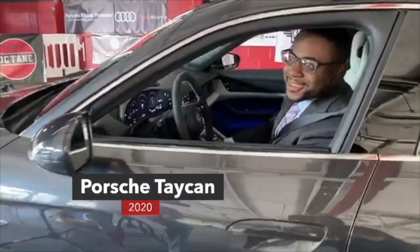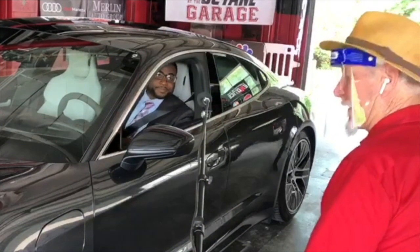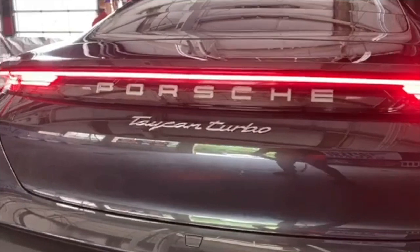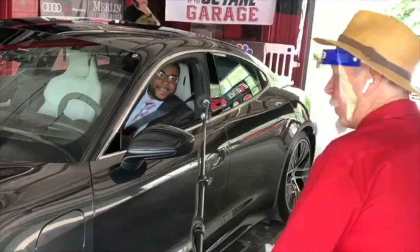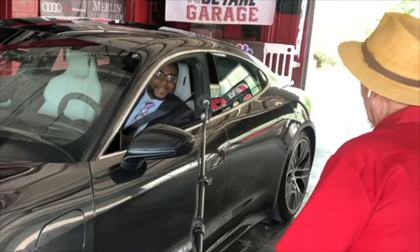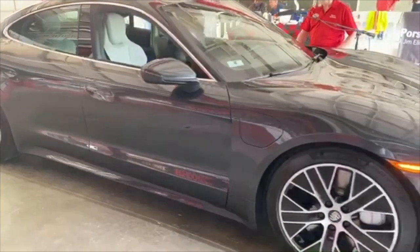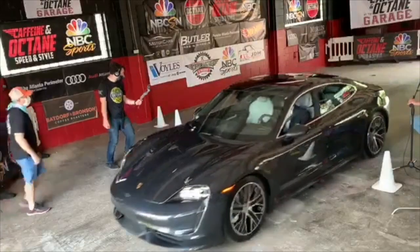Welcome — my name is Roman Williams, from Porsche Atlanta Perimeter, another great sponsor of Caffeine and Octane. Today we have the 2020 Taycan Turbo. Is it quick? Very quick — zero to 60 in just under three seconds. Fantastic looking car. It's like a go-kart for big kids with all the batteries on the bottom — you can do some very fun things. Thanks a million for bringing it out.